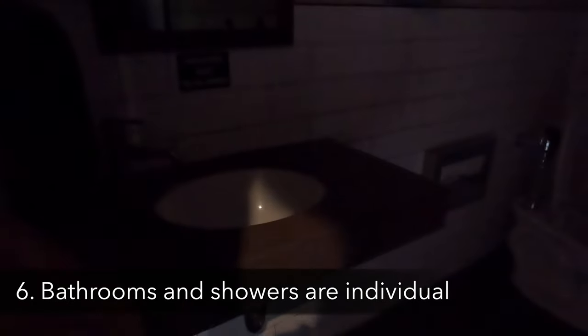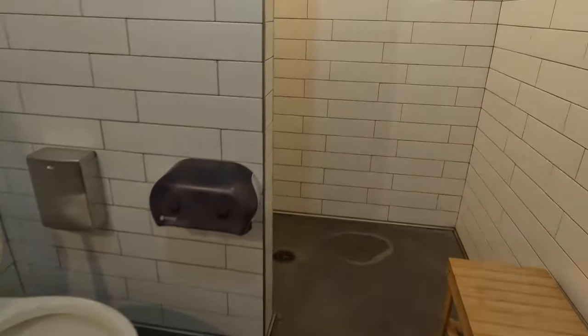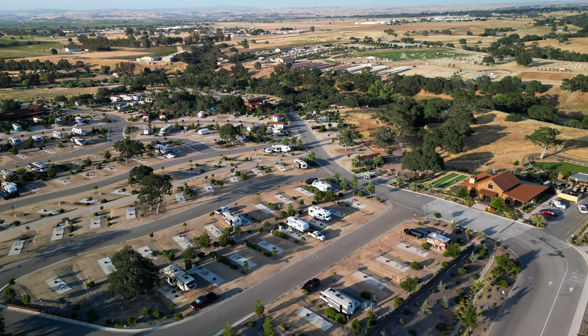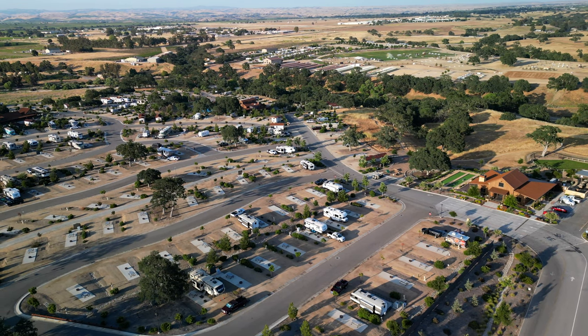The bathrooms are individual, which is kind of unique. I'm so used to going to a bathroom with all the showers on one side and all the toilets on the other in a communal room, but what's really nice here is the individual restrooms and showers. That's really nice especially if you're in an RV and don't have that kind of bathroom setup inside.